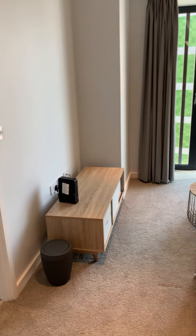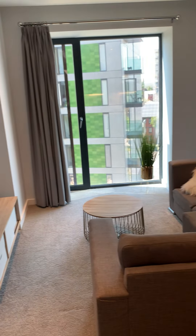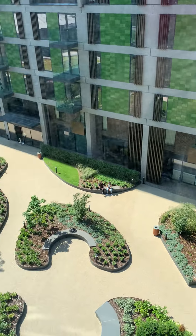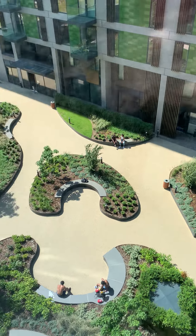Living room — the living room is facing the communal garden, it's a very nice view.